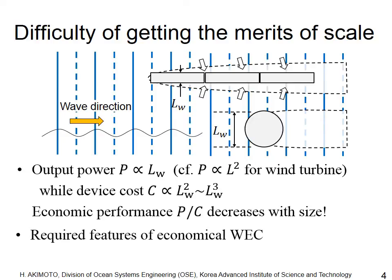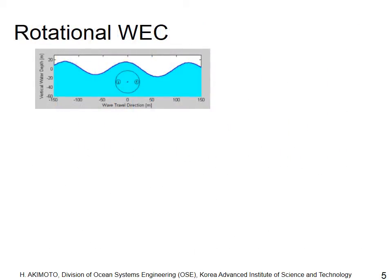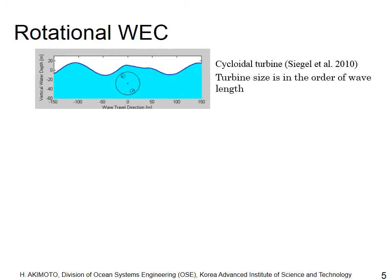To gain the merits of scale in scaling up, wave energy converters require certain features: they should be lightweight and linearly extendable in the wavefront direction. A rotational device such as a turbine can be an economical wave energy converter, as the turbine axis can be linearly extended parallel to the wavefront. One example is the cycloidal turbine.